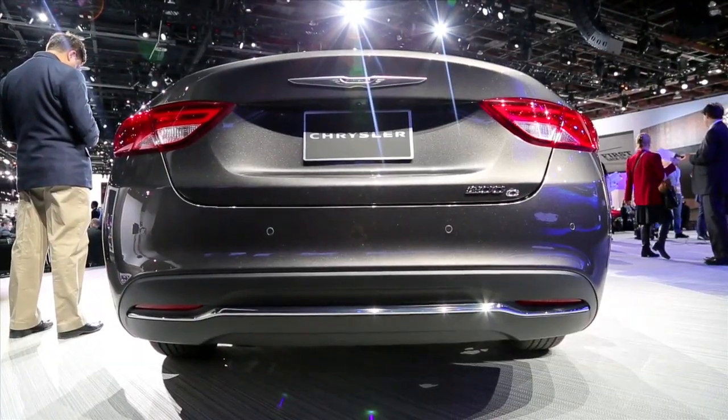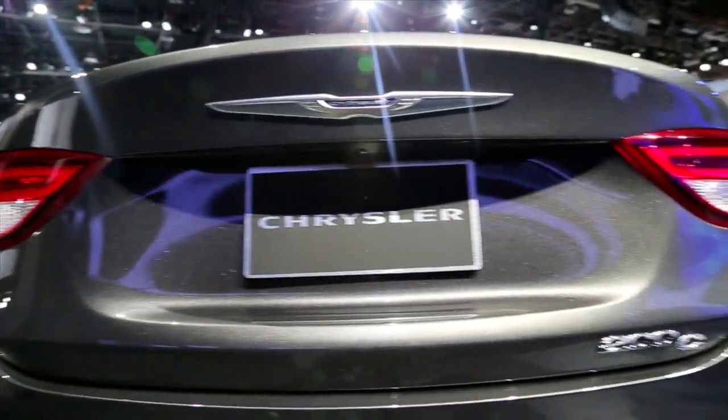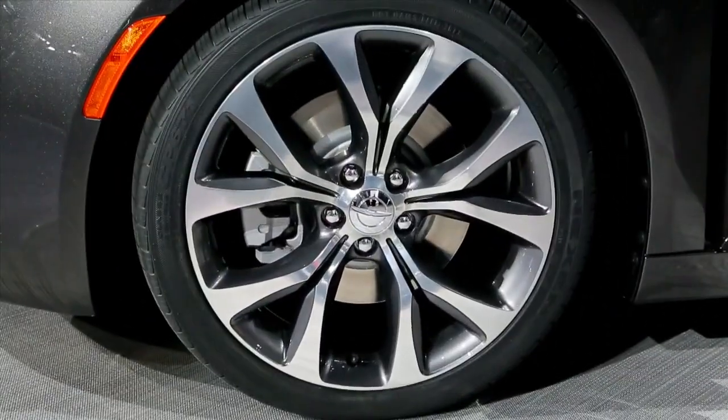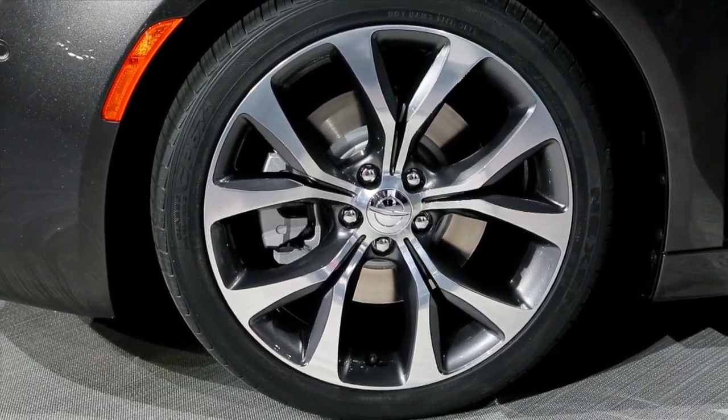The current Chrysler 200 isn't known as a great handling car, but Chrysler says that this version is based on an Alfa Romeo architecture, so we're hoping for a big upgrade there. We're also hoping to try out the new version with all-wheel drive, making its first appearance on the Chrysler 200 ever.